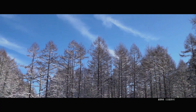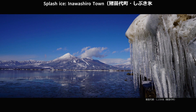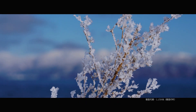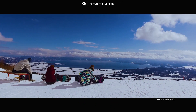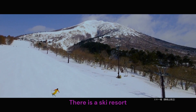Winter. Urabandai, Kitashi Obra Village. Splash Ice, Inawashiro Town. Winter sports — Lake Inawashiro and swans. Ski resort around Mt. Bandai. Enjoy skiing and snowboarding in winter — there is a ski resort.